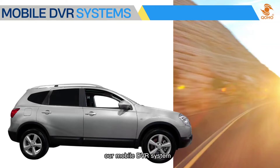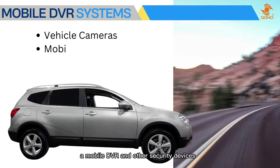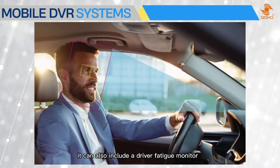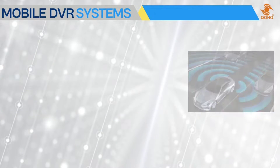Our mobile DVR system consists of several external cameras, a mobile DVR, and other security devices. It can also include a driver fatigue monitor, an ADAS camera, and a blind spot detection camera for better driving assistance.